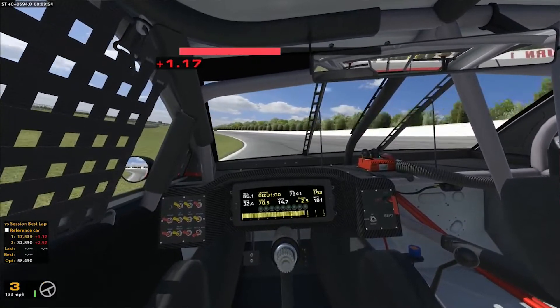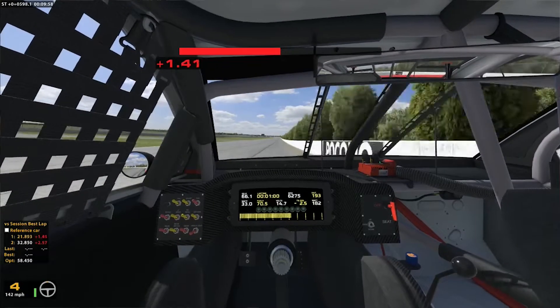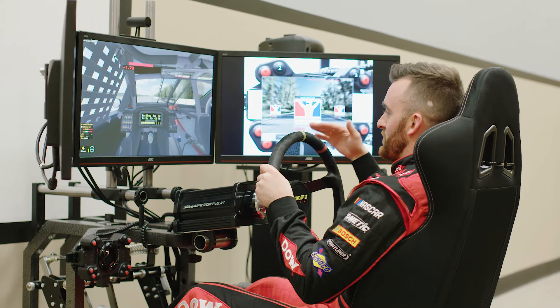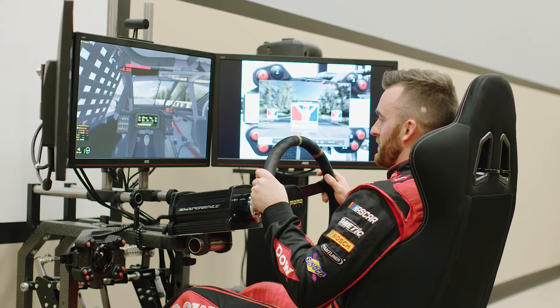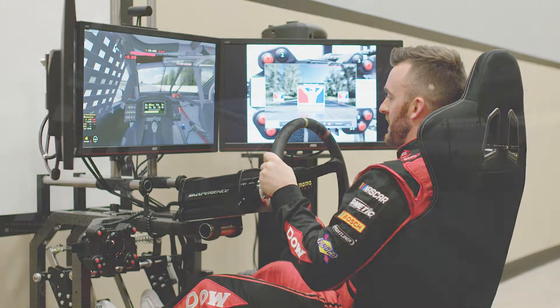My favorite corner of the track would be turn three. It's just a real big flat entry, long exit and you almost drift through there. It's a cool corner, probably one of the coolest corners in NASCAR, I think.